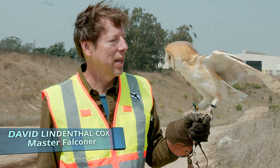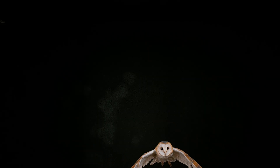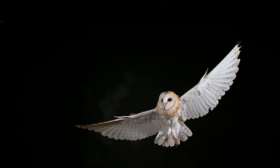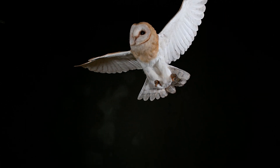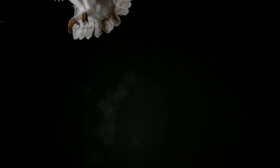The barn owl is a hearing predator. They can see very well, but in the dark they focus first on sound and then eyesight. When they're in the wild, their primary food sources are mice, rats, and moles, and they do all their hunting once it's dark out.